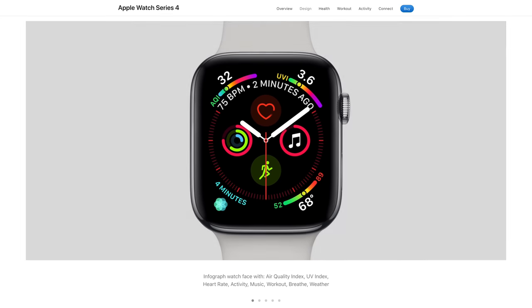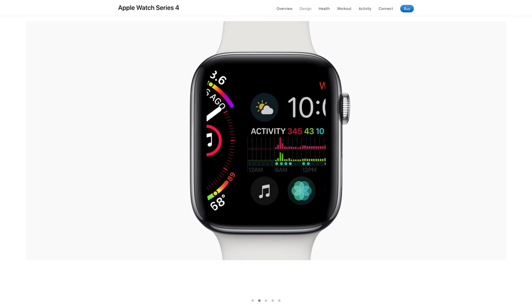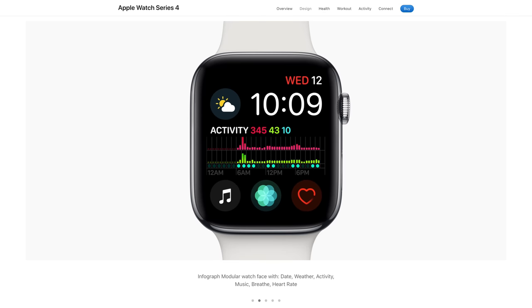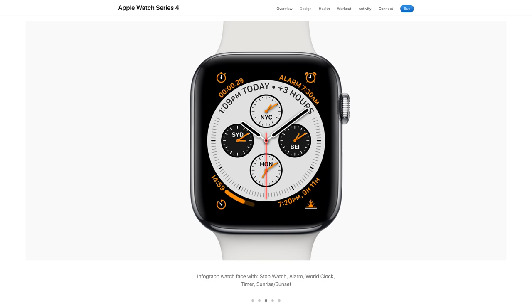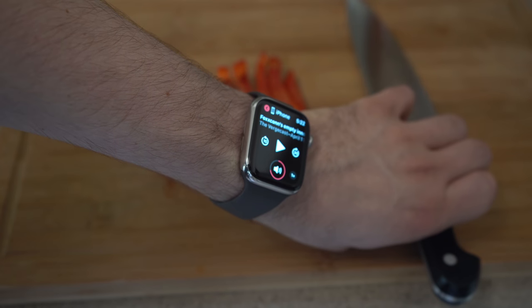Why get an Apple Watch? That's the question Apple had to answer way back in 2014 when they released the first version, and they didn't quite know back then what all the main use cases were going to be. Today it's become much more clear that all of the features can basically be summed up into three categories: information at a glance, notifications, and fitness.